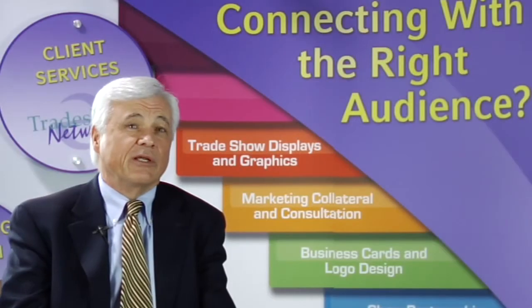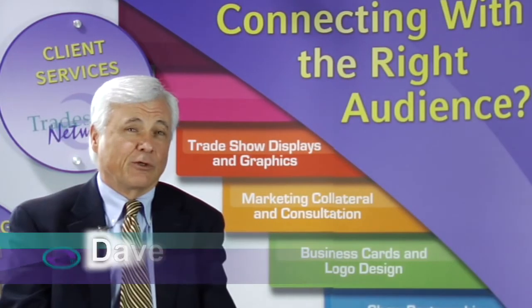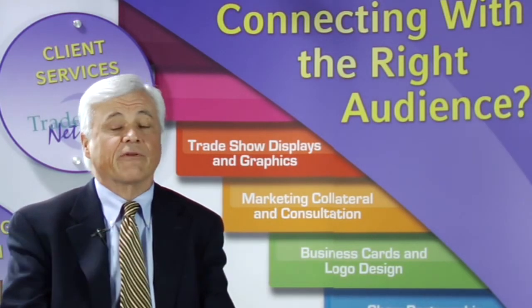We started using Exhibit in 2004. We had a logo change with different colors for our organization and needed to upgrade our exhibit to reflect those.